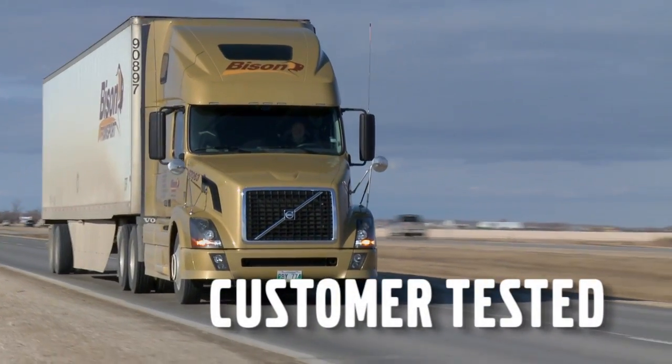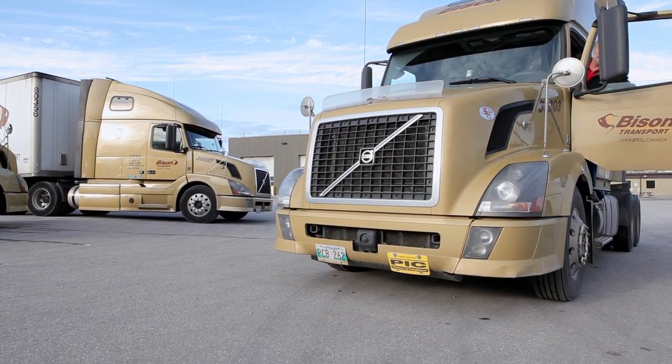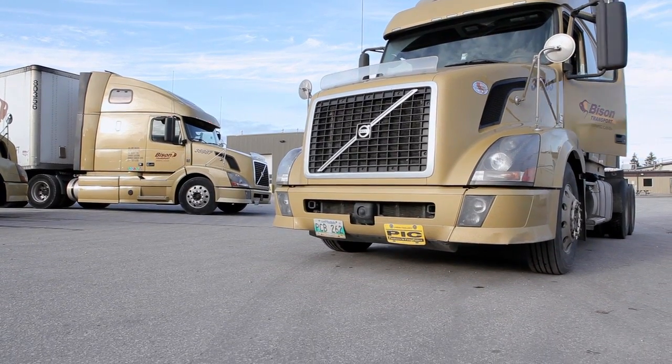My name is Mark Bradley. I drive professionally for Bison Transport. The speed I drive is usually 100 km — 62 mph. It's actually very quiet. And when it gets up to 11th gear, the transmission will be running at about 1450 rpm. And then when it shifts into overdrive, it drops down to 1050 and it's just nice and quiet.